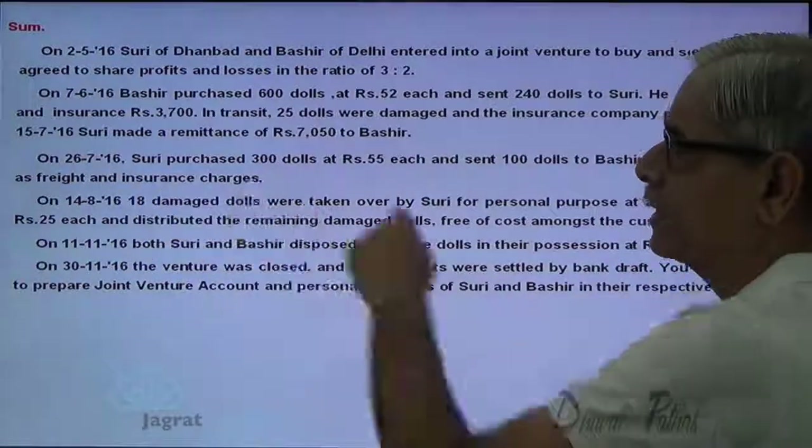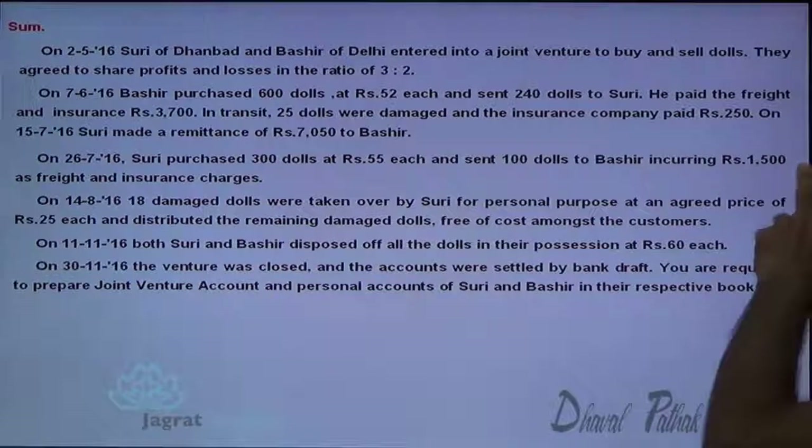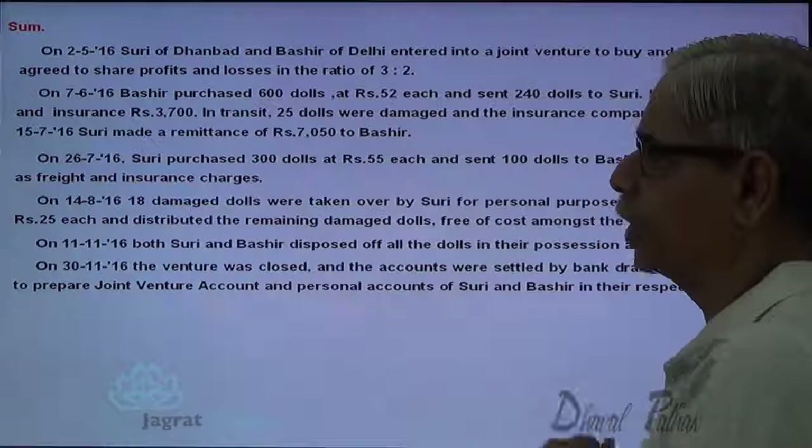On 26th July, Suri purchased 300 dolls at $55 each and sent 100 to Bashir, incurring $1,500 as freight and insurance.